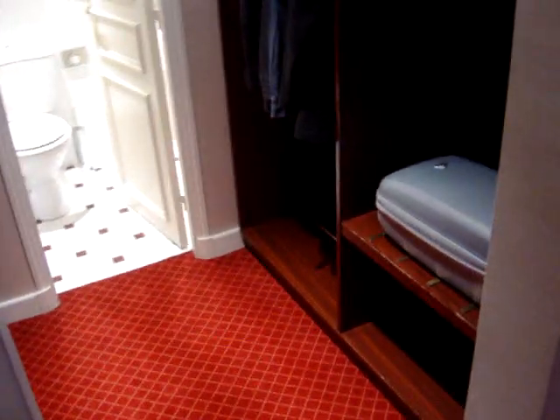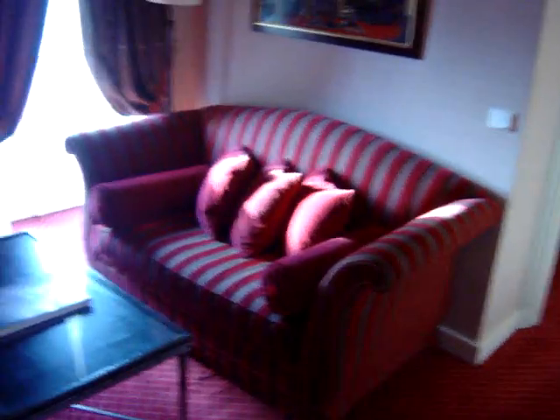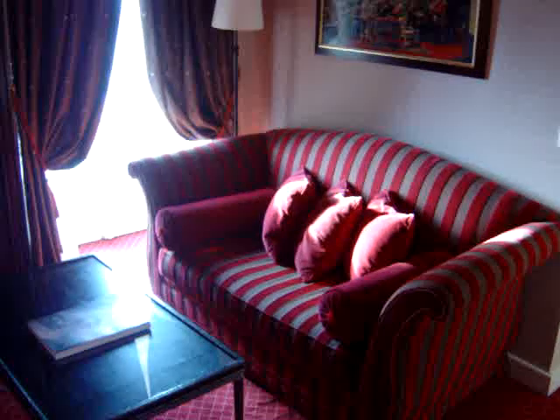You come into the hallway, you turn left, you go to a dressing room area with cupboards and a separate toilet over there. Then you come through this little desk area — they're not quite sure what that's supposed to be, I guess that's some sort of dressing table.